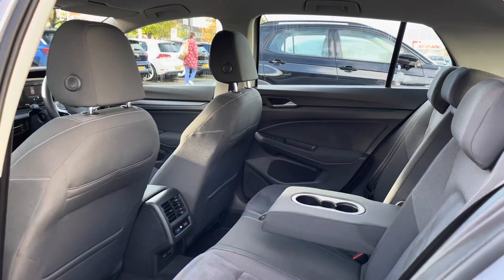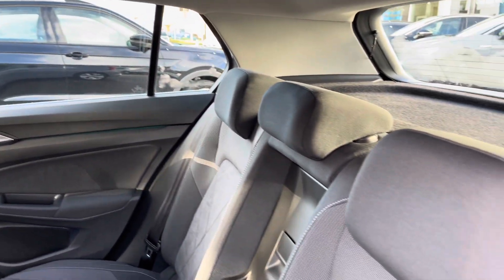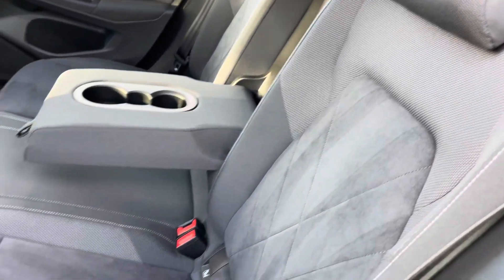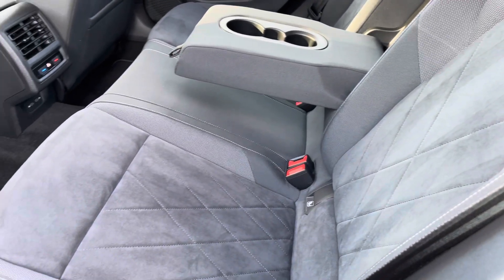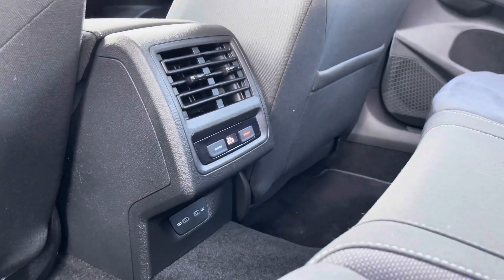We'll jump into the rear of the vehicle now. You've got those lovely seats with premium cloth upholstery giving a nice premium feel. There's a central armrest down with a couple of cup holders to keep rear passengers comfortable. There's also individual climate control in the back, plus a couple of power outlets allowing you to charge your devices while on the move.